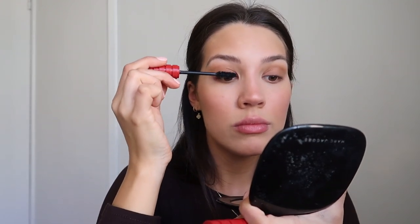Then I take my NARS Orgasm blush on a stippling brush and add a little blush — I love blush, it makes me feel healthy. The bronzer eyeshadow looks creepy without mascara or eyebrows. My lash curler is a Revlon — it's old but I prefer it over my Shu Uemura one. I think it curls my lashes better even though it kind of pinches. Then I apply the NARS Climax mascara.